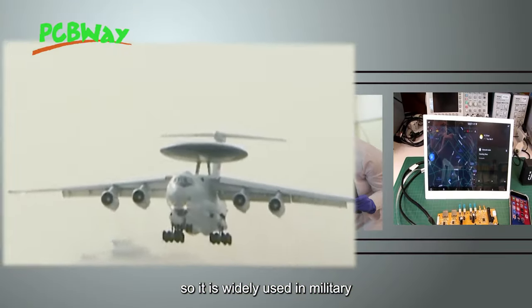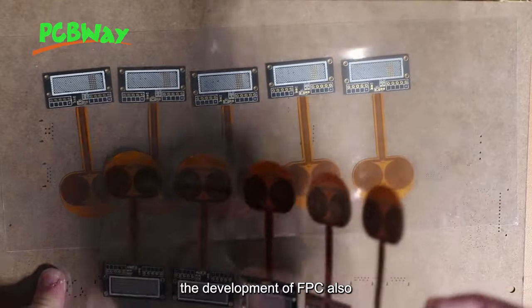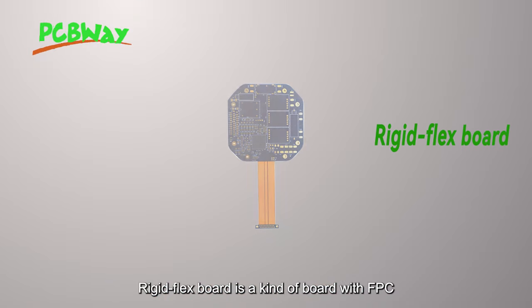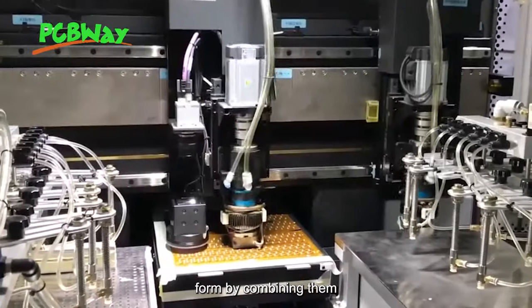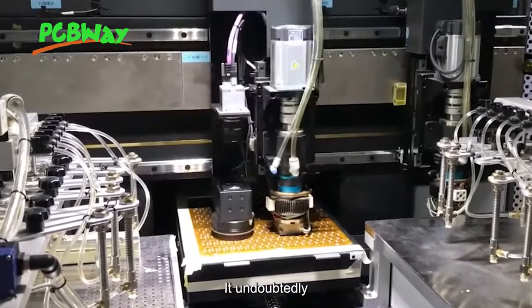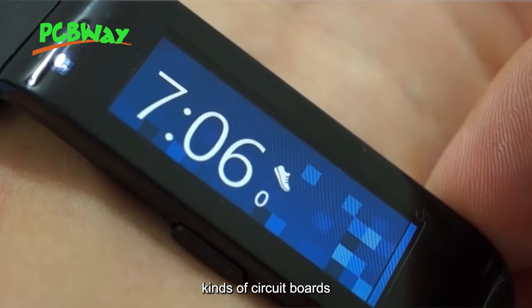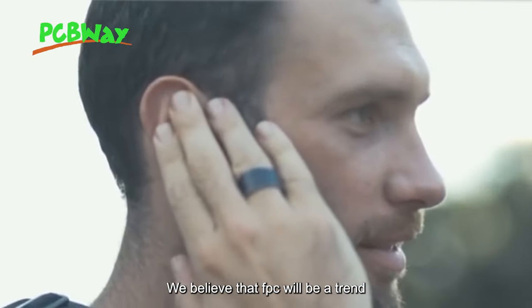It is widely used in military, defense, and other electronic fields. The development of FPC also gave birth to the rigid-flex board. Rigid-flex board is a kind of board with FPC and PCB characteristics formed by combining them through lamination and other processes. It undoubtedly combines the advantages of both kinds of circuit boards to build high-end products nowadays.